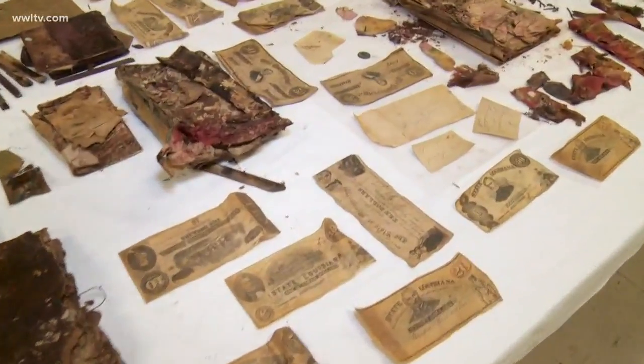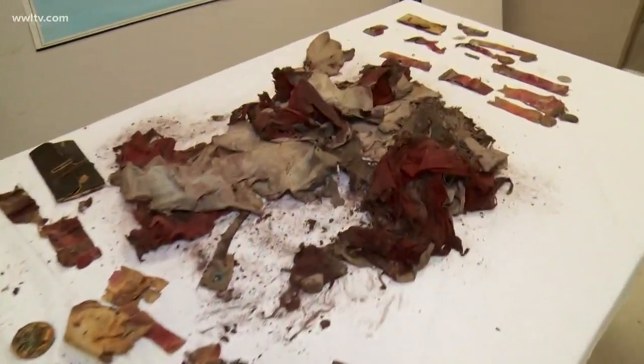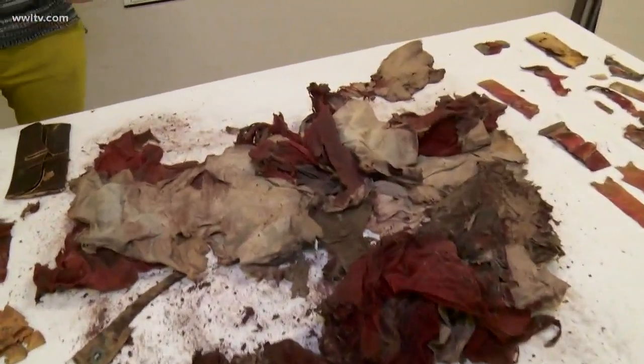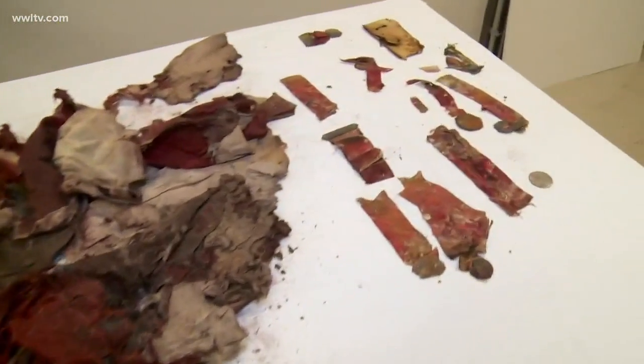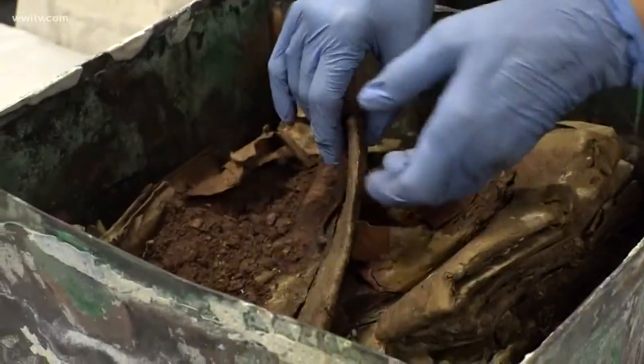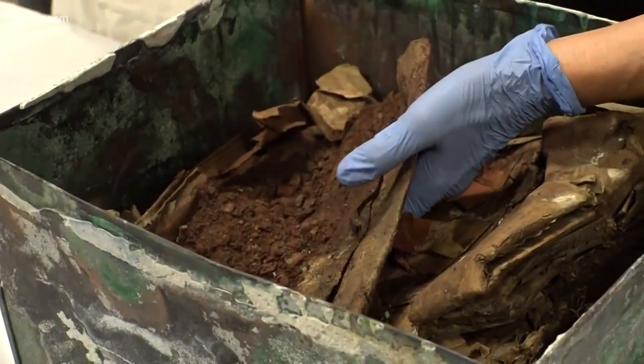They just pulled this out and put it on the table. And then you have another flag here. It's unclear whether that's the American or the Confederate flag that they put in there at the time. But these are the things that restorers say were important to the people — they wanted to give us a taste of life back then, and that's why they chose some of these items.